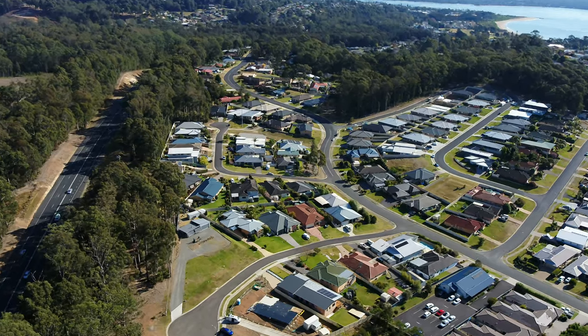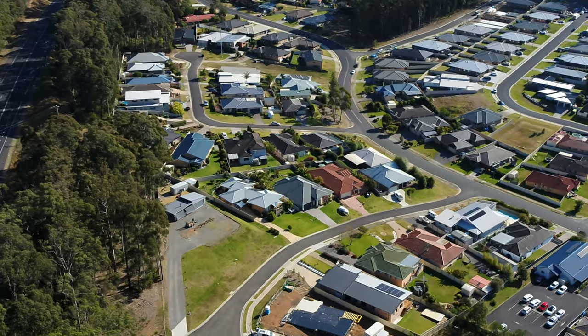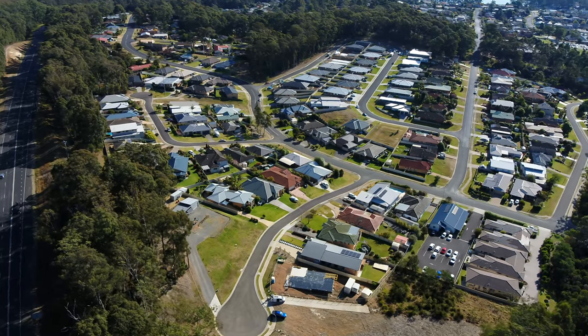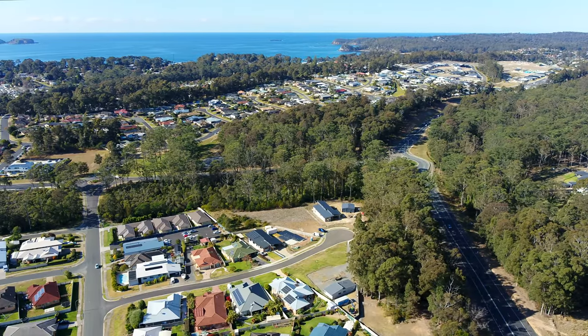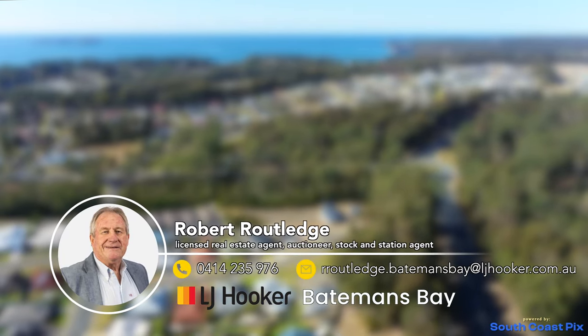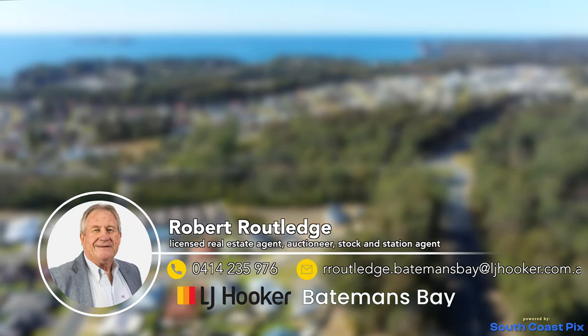Larger blocks with room for a home, all the toys and space for the kids and pets to play are becoming harder to find, and the fact that this property already has a DA in place makes it even more desirable. If you would like more information about this property, please contact Rob from LJ Hawker Batemans Bay.